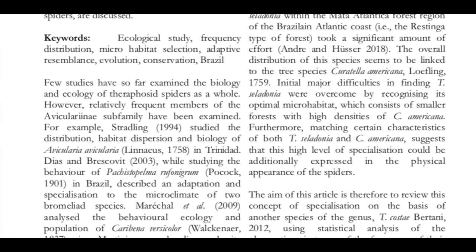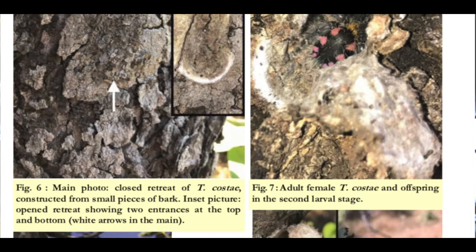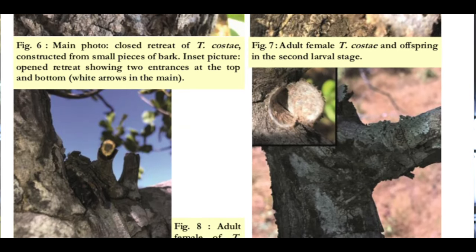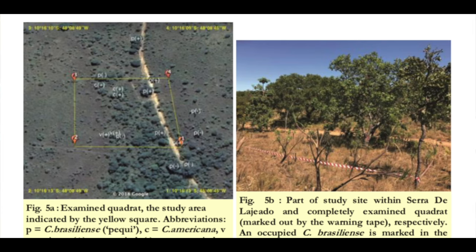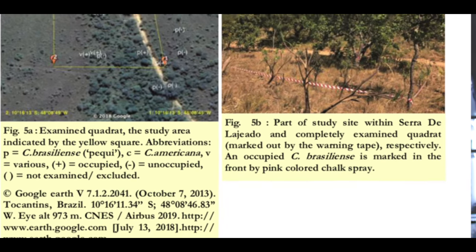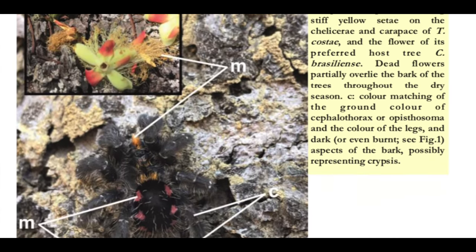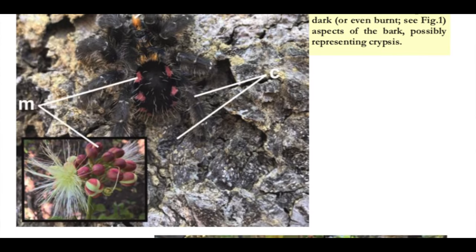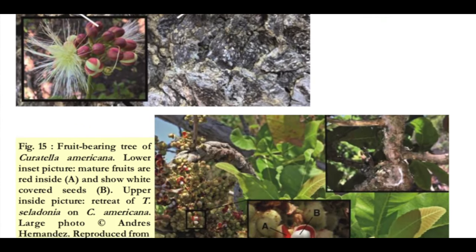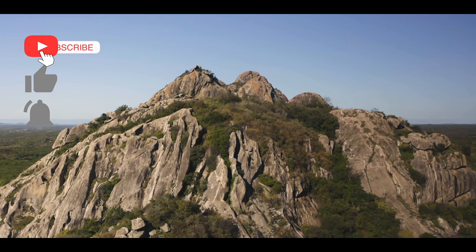Within 16 days of fieldwork, a total of 19 specimens of Typhochloena costae were found and documented. This shows that once aware of the lifestyle of the species and the preferred trees in the eco-region, specimens can be found very successfully. Of these 19 specimens, 16 were adult females, of which nine were found alongside their offspring — between three and nine spiderlings living together with the mother spider in its retreat. I really suggest you download this and other research articles linked in the video description.